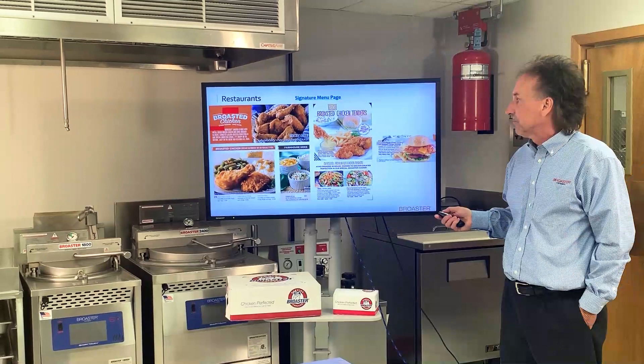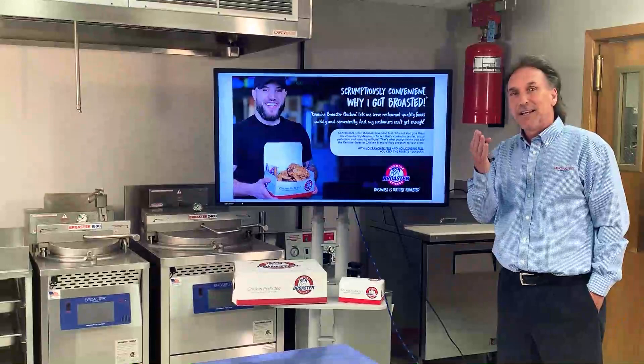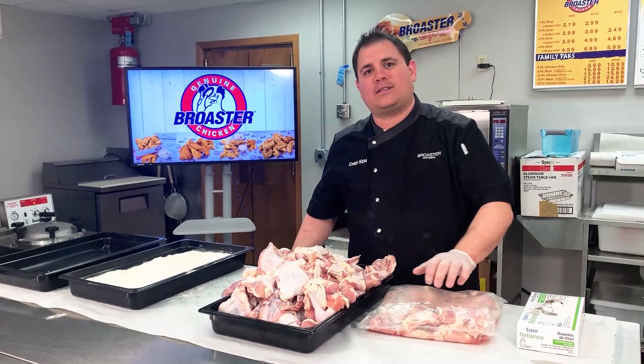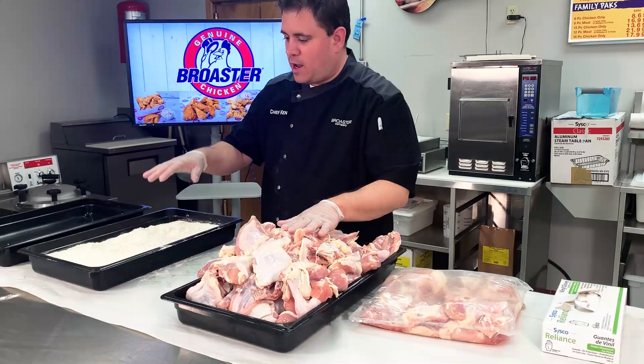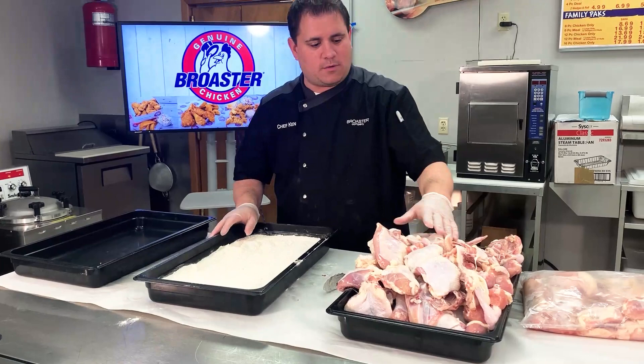So I'm going to get ready to turn it over to Chef Ken, and I'm going to invite you to get roasted with us. Enjoy it. All right, I'm going to take you guys through your first step towards getting roasted, starting with our pre-marinated Chick-Ey Plus chicken that I've already pre-drained here. We've got our Slowbro coating, and I'm just going to show you how to coat some up here towards getting ready to cook some chicken.